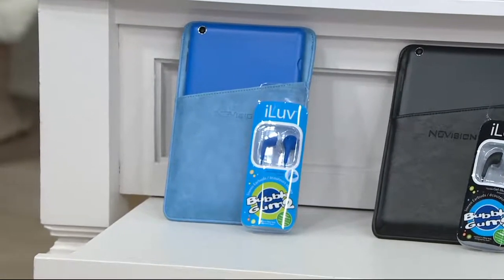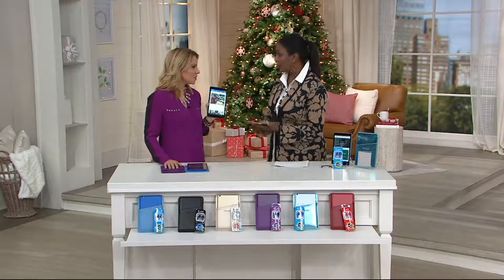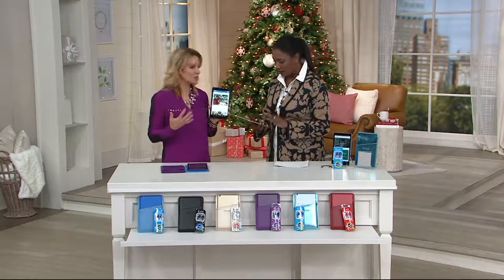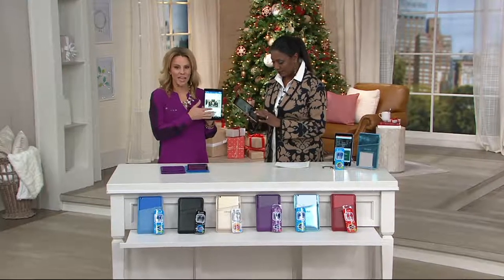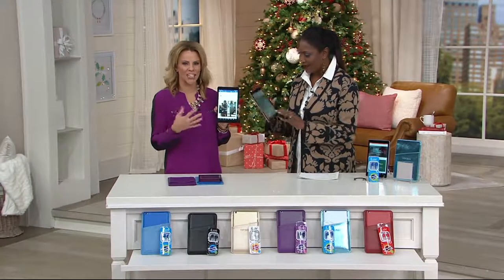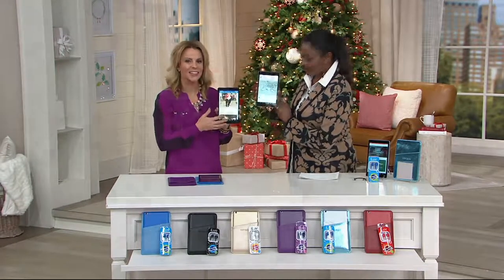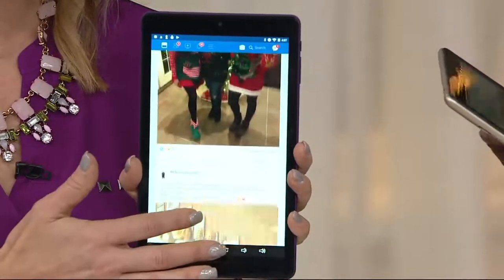This is a really great package because you get everything you need to start enjoying — you don't need to purchase anything else. A lot of us have been sharing a tablet, but you'd love for the kids to have their own. For your nieces, nephews, grandkids, this is that wow gift. And it's so personalized with the colors, which is what I love.